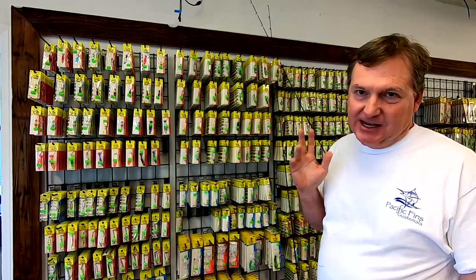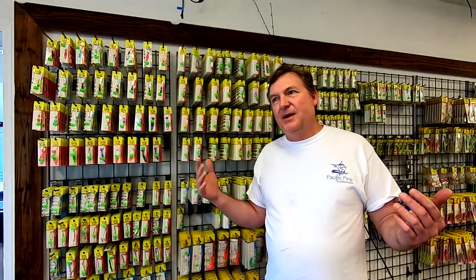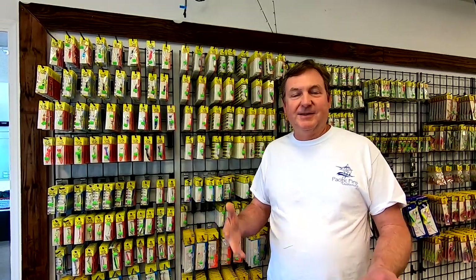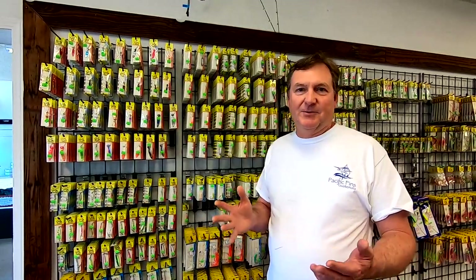The Saturday Night Special is coming back. I used to do Saturday Night Specials all the time, but with the pandemic and COVID it was so hard to get product that it was difficult to put things on special because I couldn't replace it. That's why lately you haven't seen much fishing tackle on sale — it's been really hard to get.